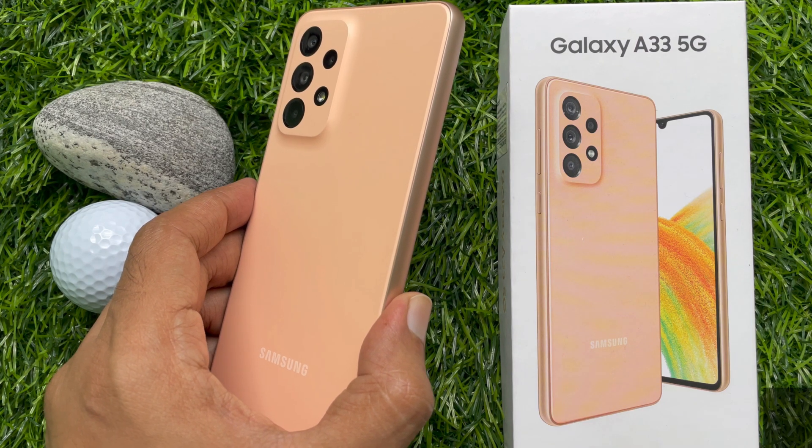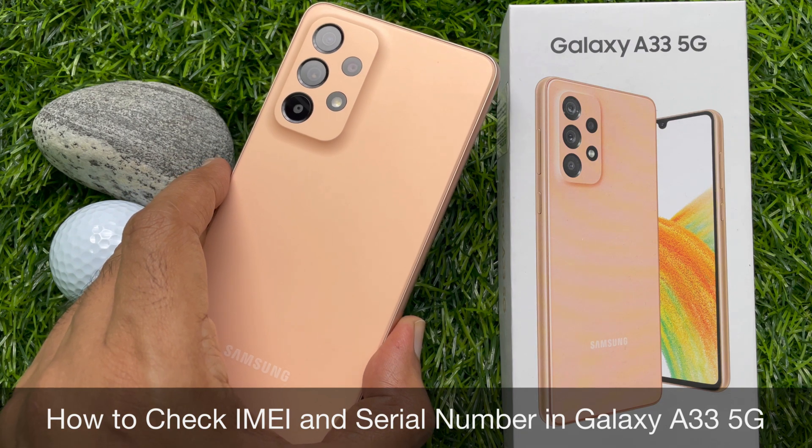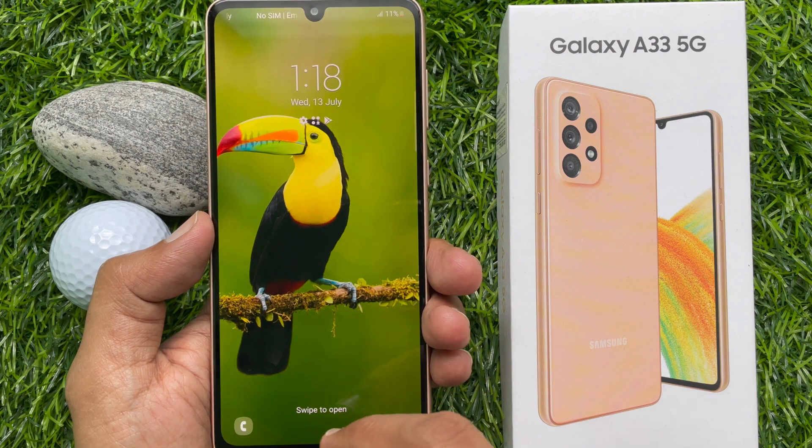Hello everyone, today I would like to show you all how to check IMEI and serial number in Samsung Galaxy A33 5G. Let's have a look.